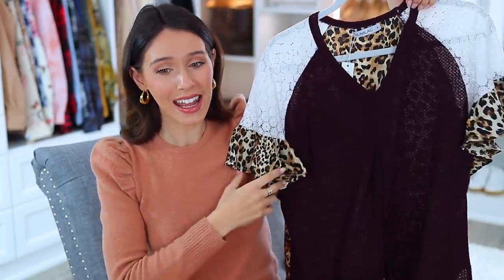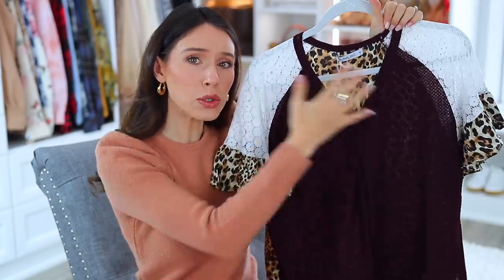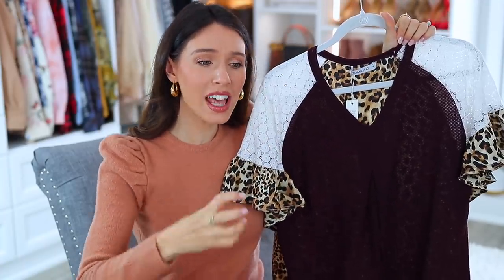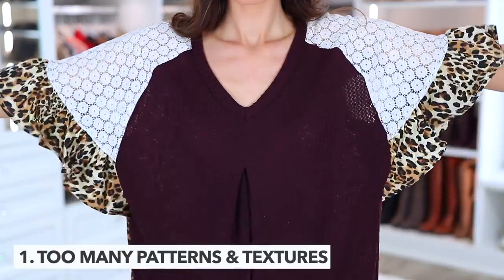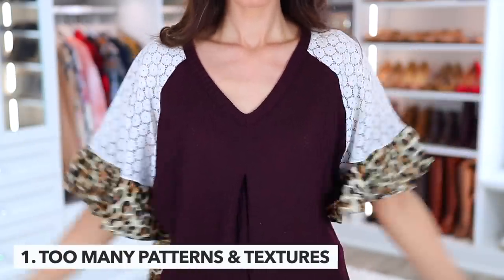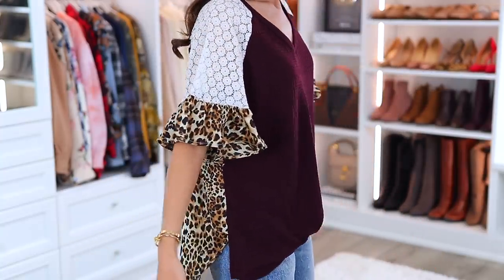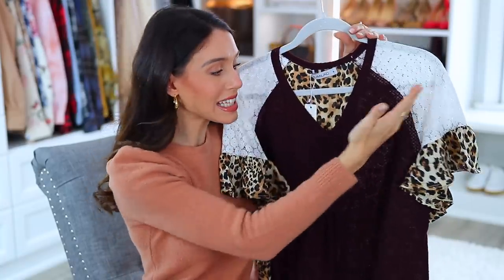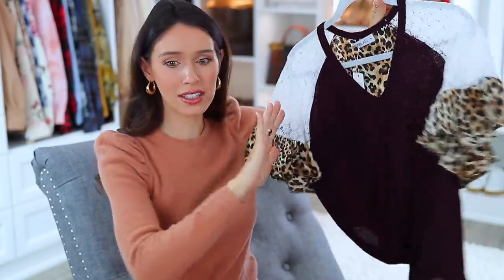We're starting with this one. I actually ordered this specifically for this video because it is that bad. It still has the tags — it's going back. But this has five-star reviews, and normally I'm obsessed with reviews. I really rely upon them. But this has so many textures, patterns, and colors. If there's just too much going on in a top or a shirt, it can look cheap. We've got lace, leopard print ruffles, different textures and colors — it's just no.